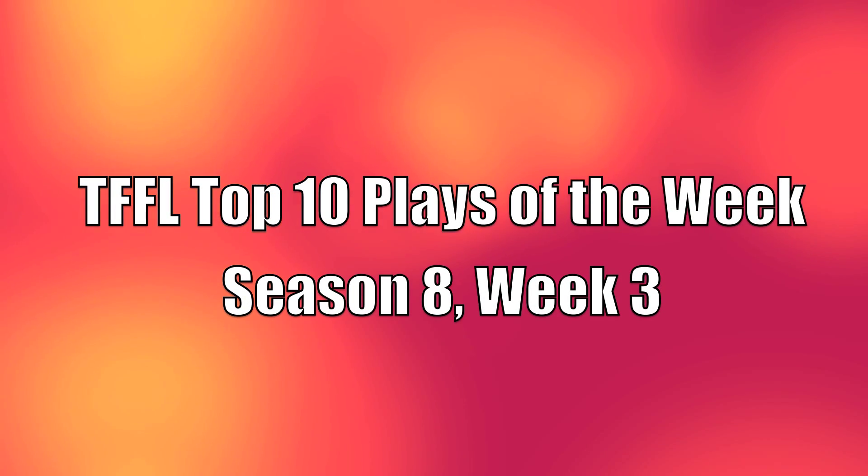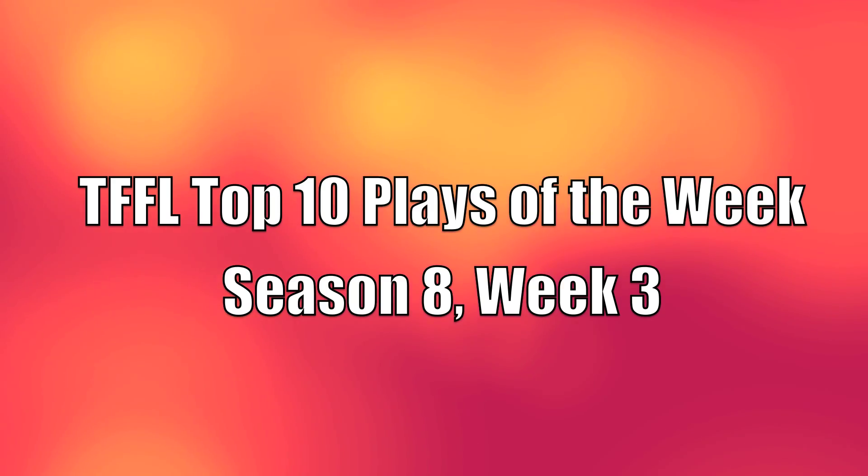Just like a boomerang, we're always coming back. We're about to hit you with the top 10 plays of the week.